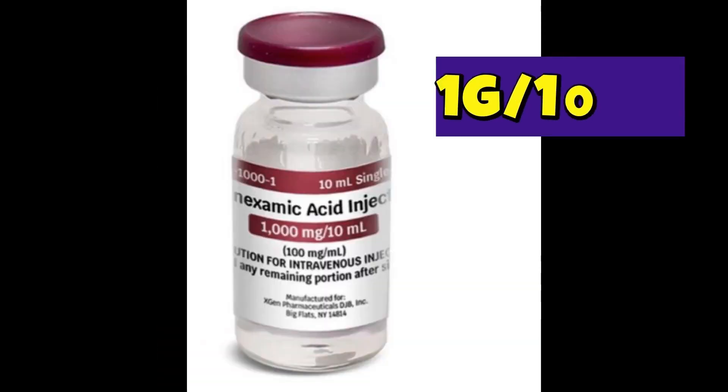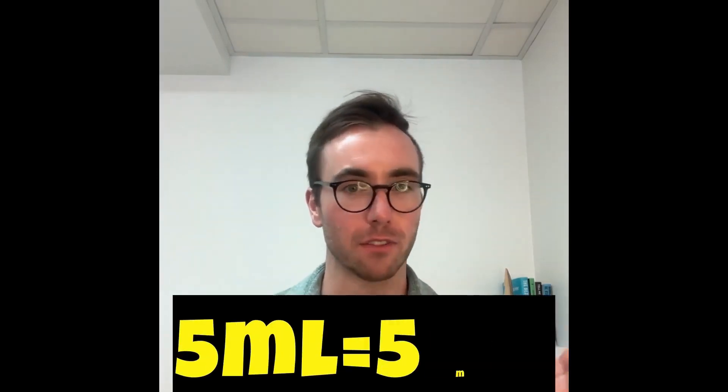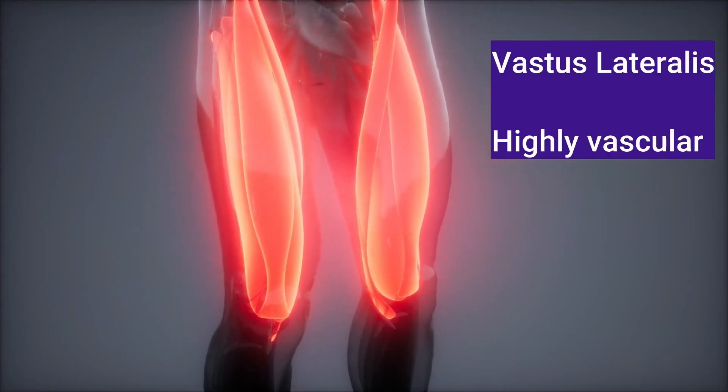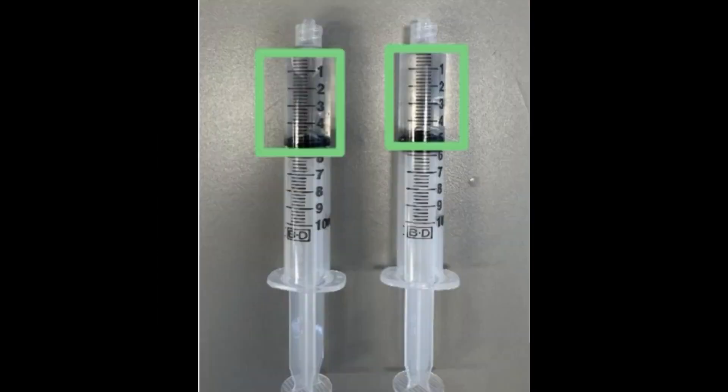Our concentration is 1 gram in 10 mLs. Muscles can only handle so much fluid before you start causing damage if you pump 10 mLs into one muscle group. Similar to ketamine for ACPs, we split it: 5 mLs into two different syringes, administered in each vastus lateralis. That's a good option because the vastus lateralis is highly vascular, so it gets absorbed quickly and effectively.